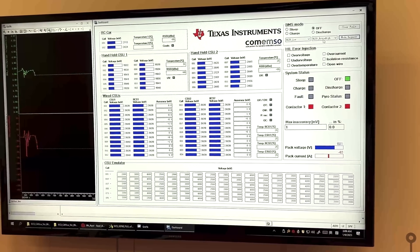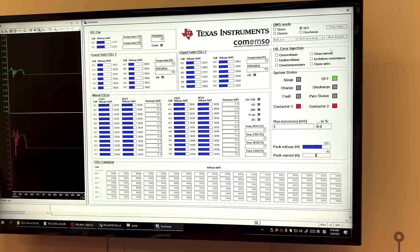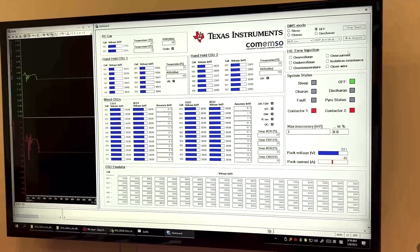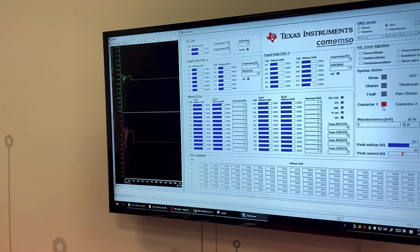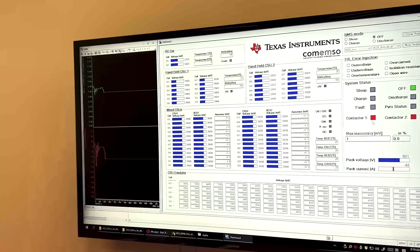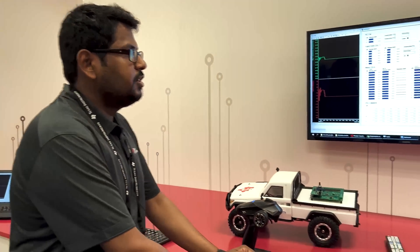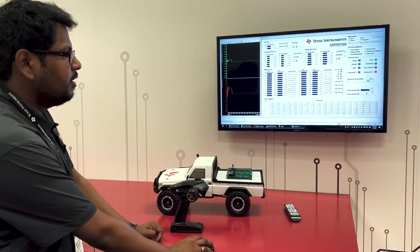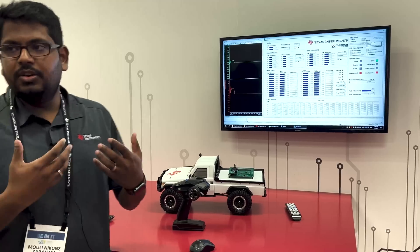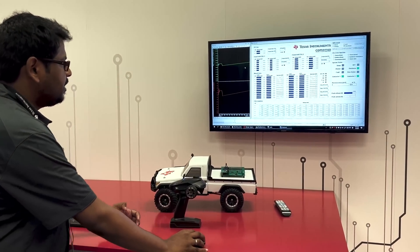We chose to model the current and voltage profiles as they would look in a real car driving the WLTP — the Worldwide Harmonized Light Test Profile. It has four categories; let's choose one. In a real car when you start to drive, the high voltage contactors in the battery close and provide energy to the powertrain. We have silicon — contactor drivers — that can close the contactors in a safe manner and also diagnose them in case of faults.